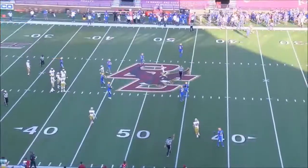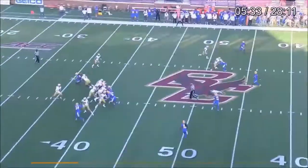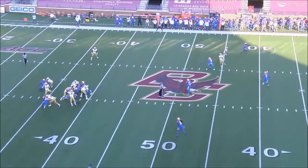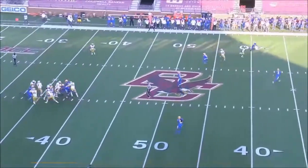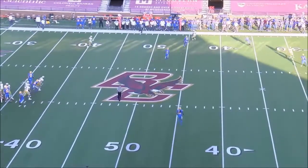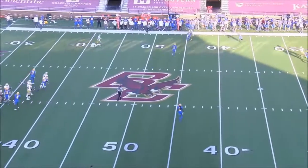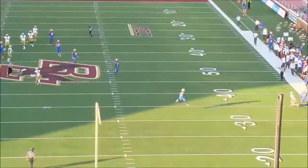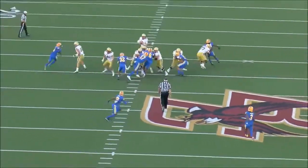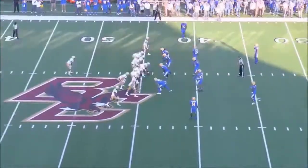We've got third and 10. Two by two formation. This play I absolutely love. They show you that press-quarters look, but they sort of invert it to a single high. He reads it perfectly — he knows they can't cover both those routes because the corner has to stick on the vertical. He throws that out on time, in rhythm. That curl-flat defender now can't get out there fast enough. The ball is out in sync with the break. That's an NFL read and throw — going from one hash to the opposite numbers. Good catch, good placement. Finding the matchup and making a really nice throw on a crucial down and distance.